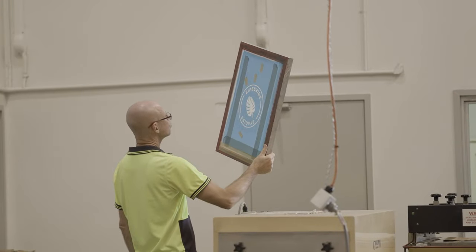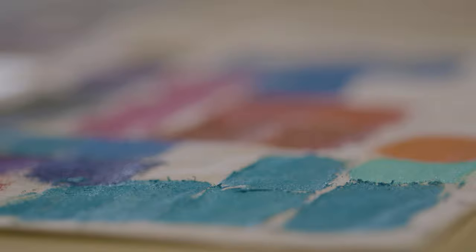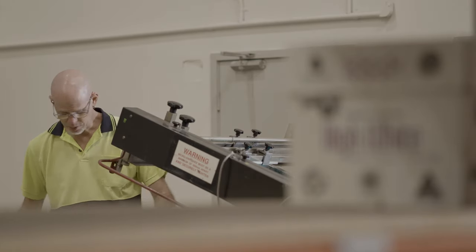Our screen printing jobs have a minimum order quantity of 500 bags, which you can order from QIS at wholesale prices. We do the printing in-house and Wayne, our printer, is meticulous in his attention to detail, making sure you get the highest quality finish possible.